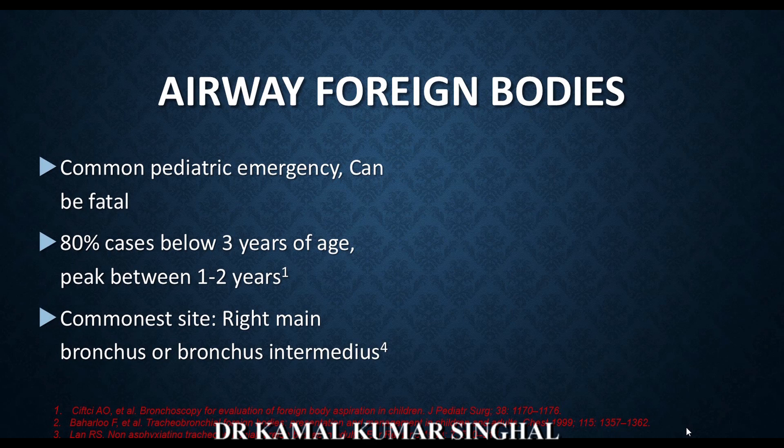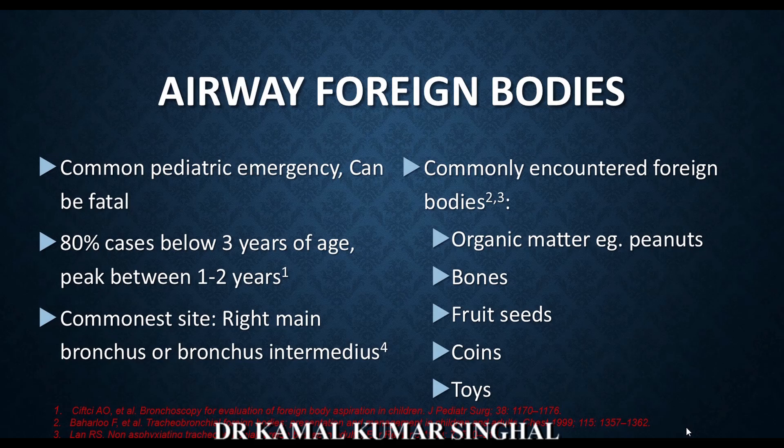The commonest site is the right main bronchus or bronchus intermedius as per some reports. The commonly encountered foreign bodies in children include organic matter like peanuts, betel nuts, bones, fruit seeds, coins, and toys.